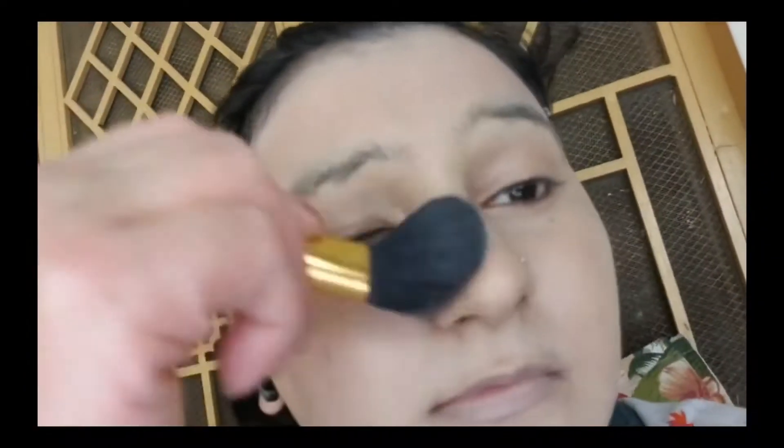I also love using Laura Mercier's cotton powder, but because I'm traveling I took the travel size of the Kat Von D.